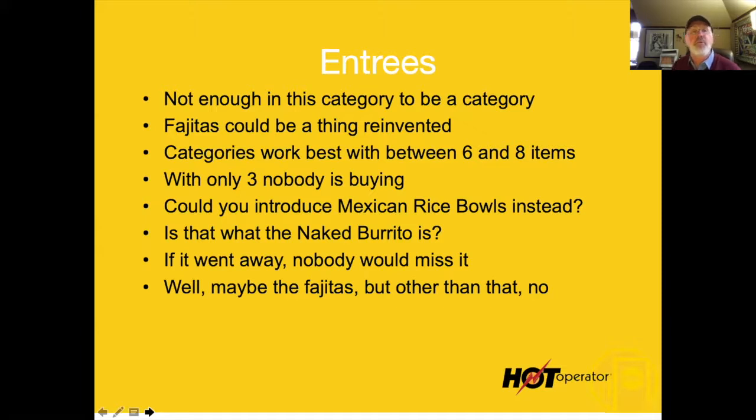Fajitas bring a premium — if I order fajitas in your restaurant, they come out sizzling. I love that because you can charge more. You can put shrimp, you can put lobster, you can do a lot of creative stuff. What about a Korean fajita? That would be amazing. High profit there.